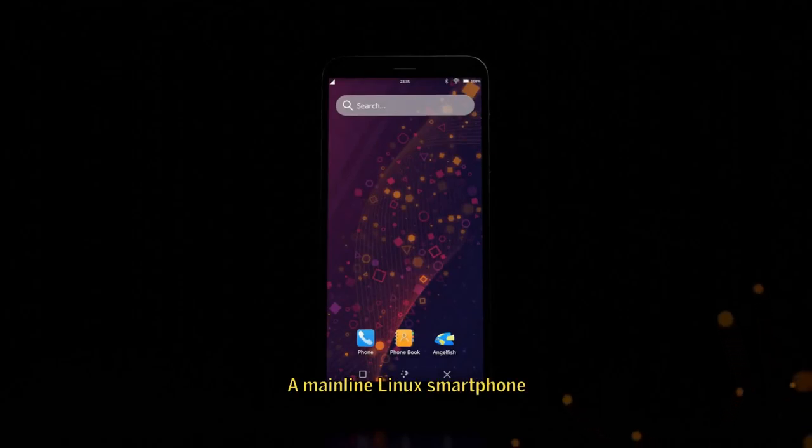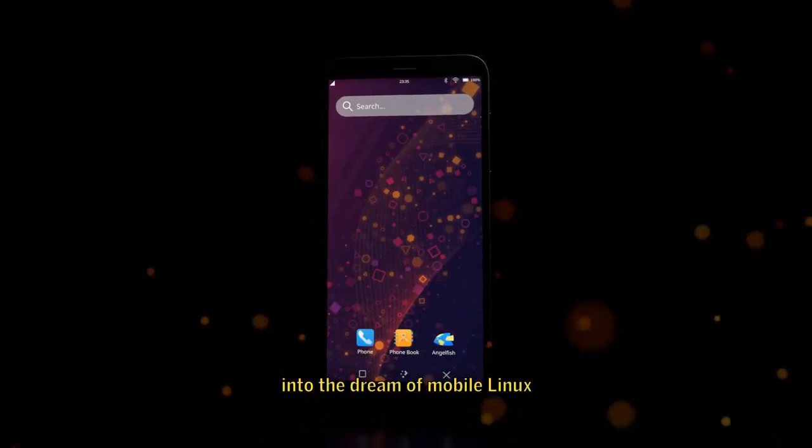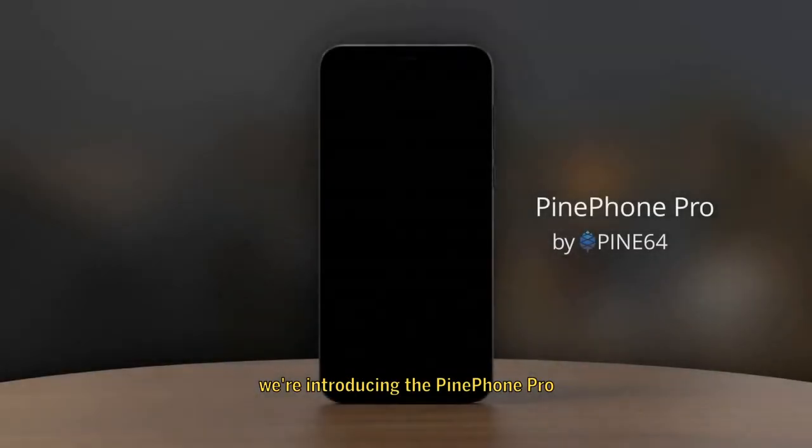In 2019, we released the PinePhone, a mainline Linux smartphone which helped breathe new life into the dream of mobile Linux. Now, we're introducing the PinePhone Pro.